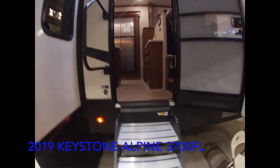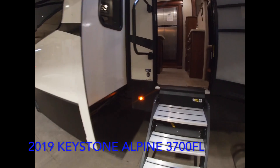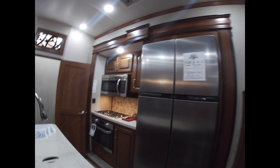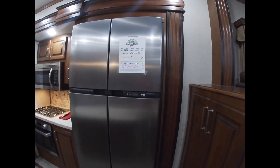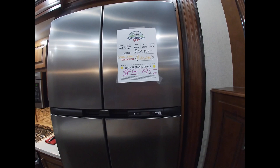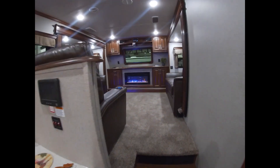So this is the Alpine by Keystone 3700 FL. This 2019 Alpine Keystone 3700 FL is priced at $68,995. FL stands for front living room.